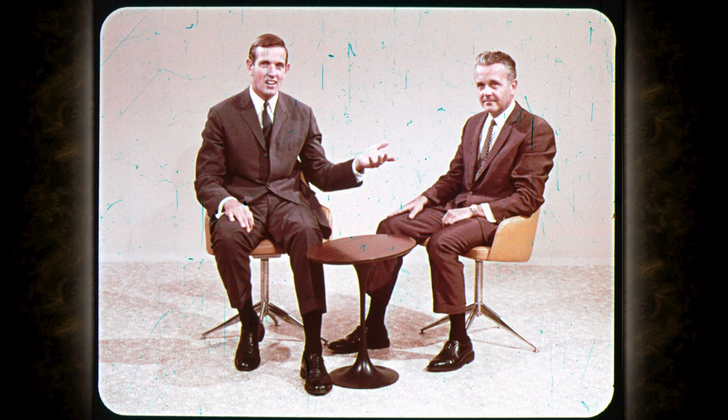Here to tell you why Imperial has changed to this new styling is Bob McGargle, manager of Imperial product planning for the Chrysler Corporation in Detroit. The objective of the new styling is to put Imperial into the mainstream of the fine car market.